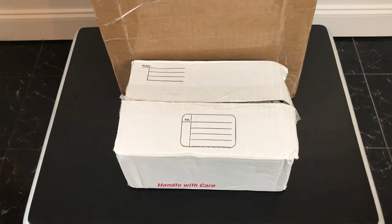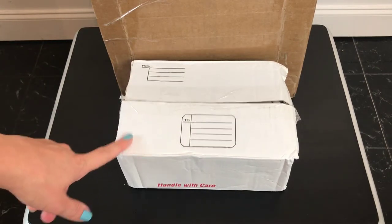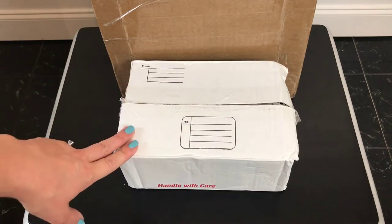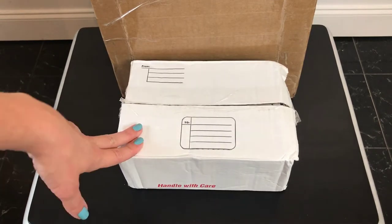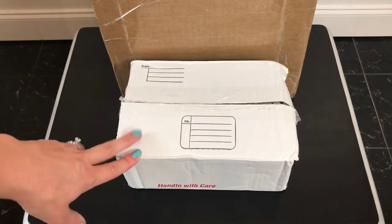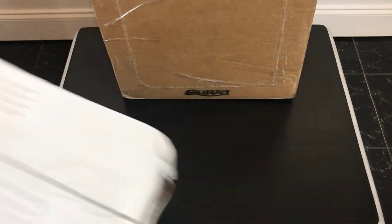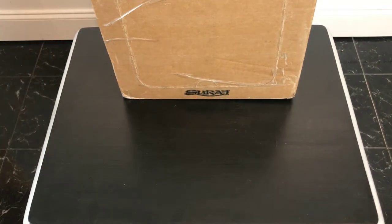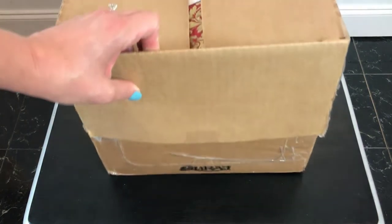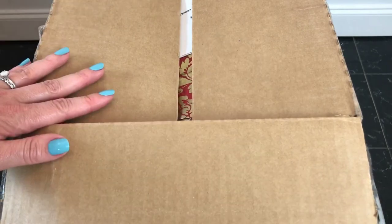Okay so this one I'll save for last. This one is from Bombshells Bath Art - it's a new company to me. The owner, her name is Christy, she contacted me and wanted me to try out some of her bombs and show them to you guys. And this big one is from Sugar Plum Soaps - I found this company on Facebook and they're from Ontario, Canada.